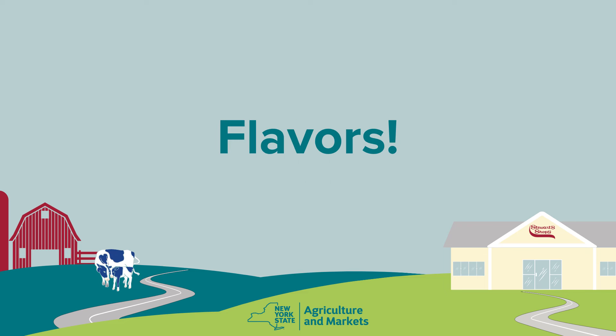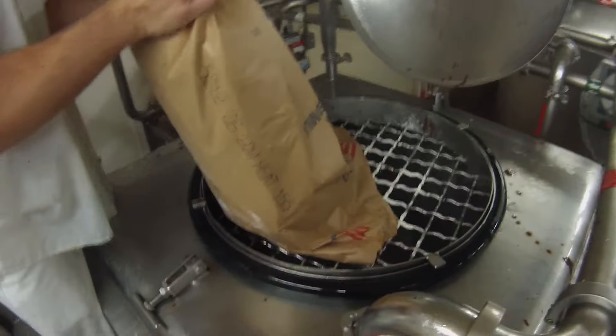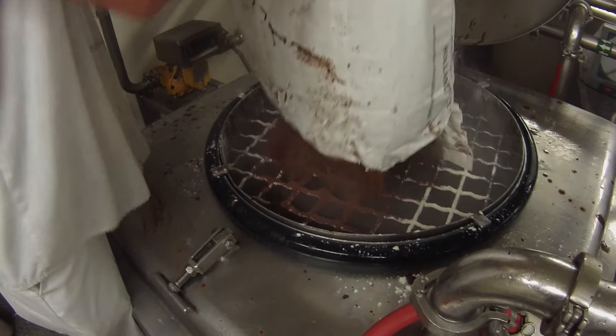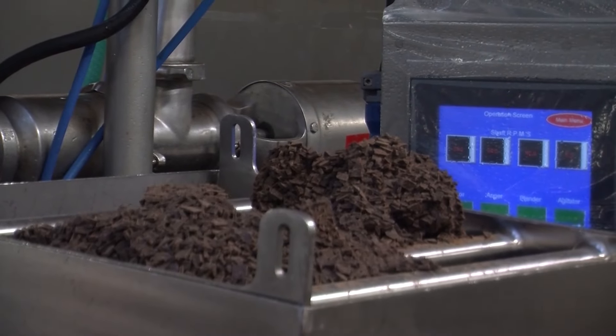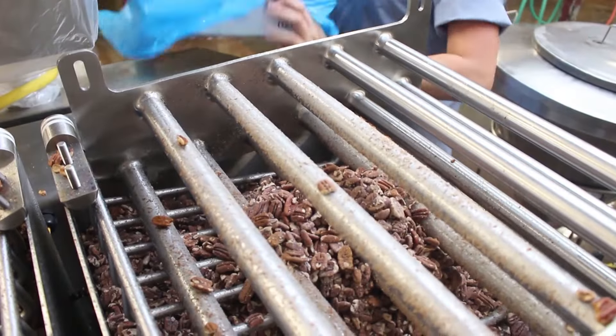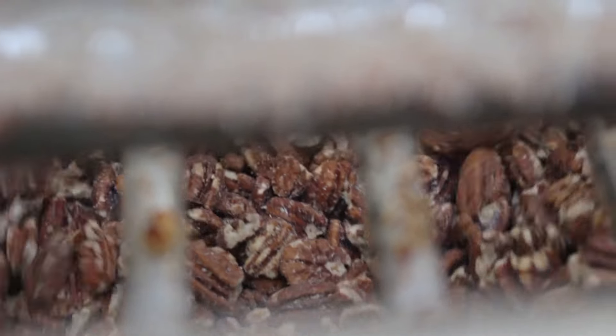Now the fun part: flavors. We begin with a white, chocolate, sherbet, or gelato base. From there, we add different flavors to the base, ripples, and other inclusions such as fruit, nuts, candies, or cookie dough. There is a science to the inclusions — too many can throw off the balance and upset the taste of the ice cream.